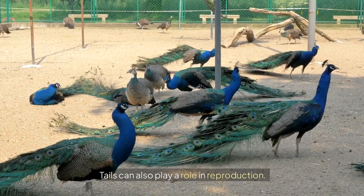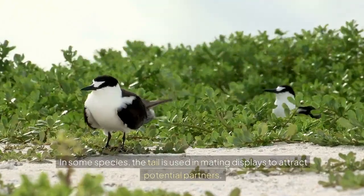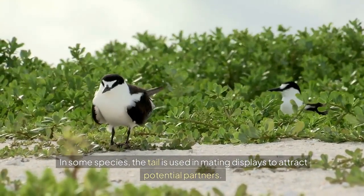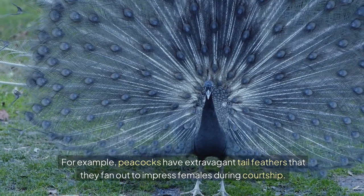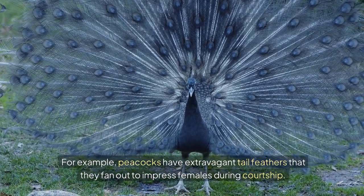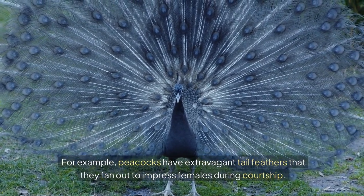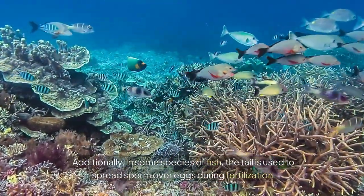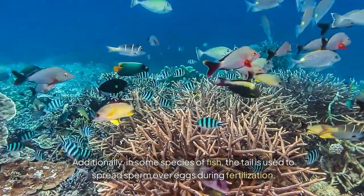Tails can also play a role in reproduction. In some species, the tail is used in mating displays to attract potential partners. For example, peacocks have extravagant tail feathers that they fan out to impress females during courtship. Additionally, in some species of fish, the tail is used to spread sperm over eggs during fertilization.